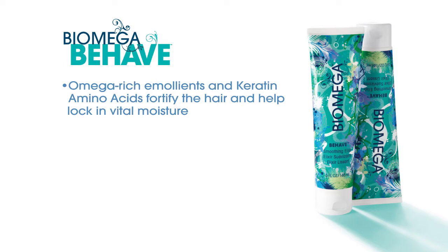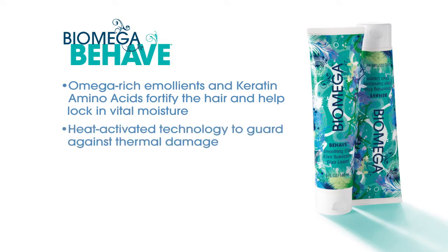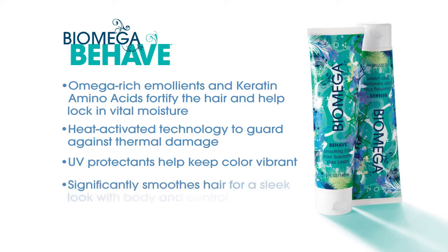Behave is infused with heat-activated, lipid-charged coconut oil that instantly creates a protective shield to guard hair against thermal styling damage. UV protectants envelop each strand so hair feels ultra-healthy and hair color stays rich and vibrant longer. Behave Smoothing Elixir is the ideal choice when you want a smooth, sleek look with body in control.